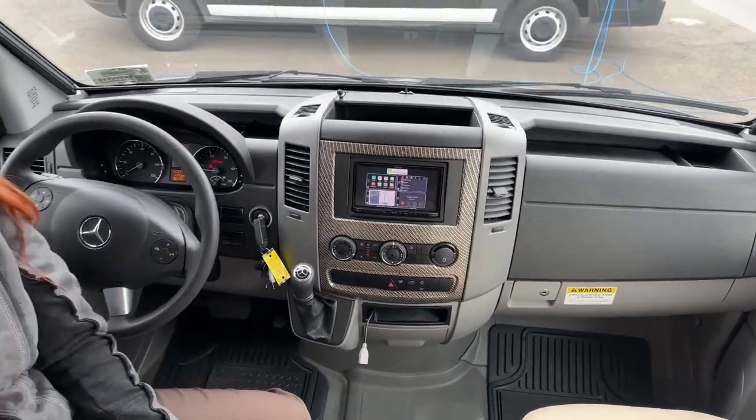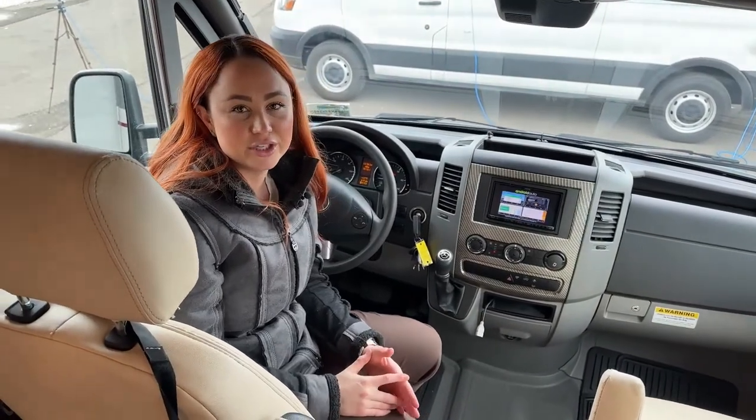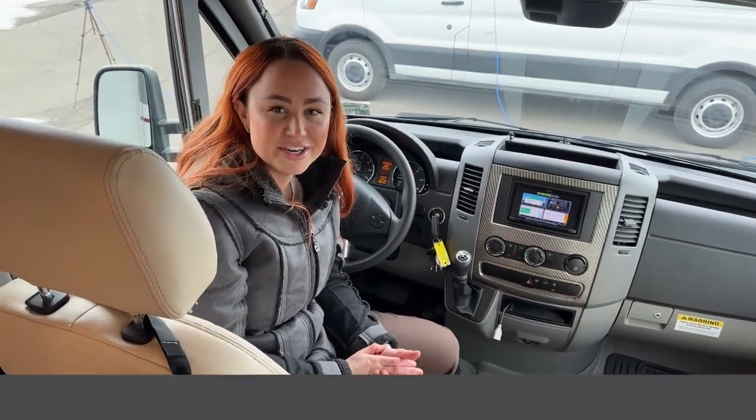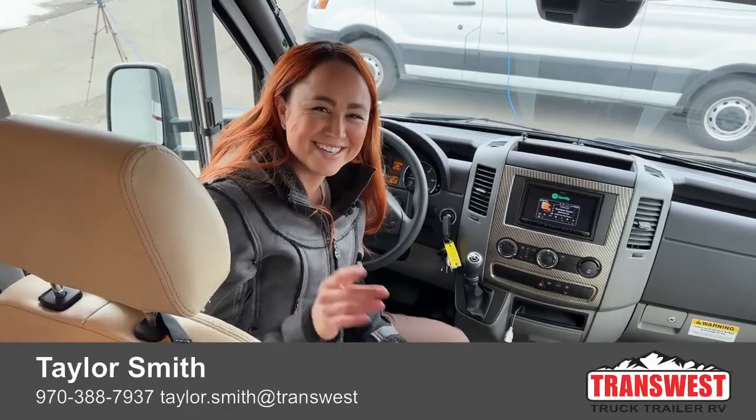That is all we have for our 2019 Tiffin Wayfair. My name's Taylor — if you guys have any questions, go ahead and give me a call at 970-388-7937. I'd be happy to help. Have a good day.